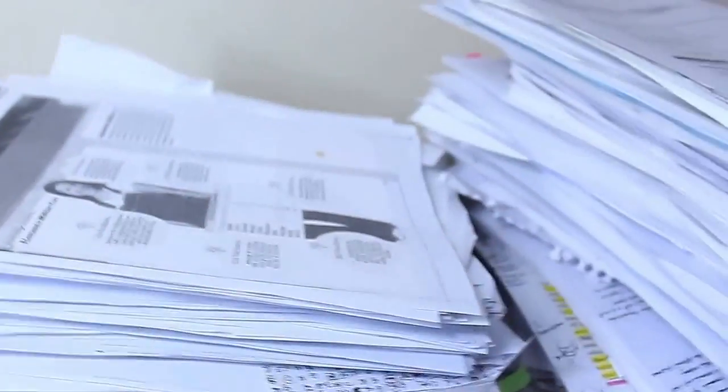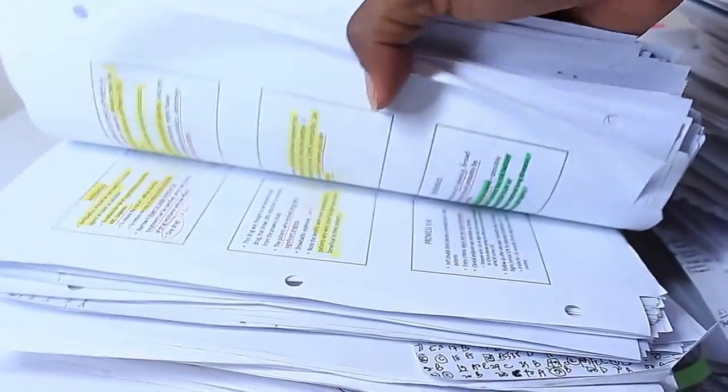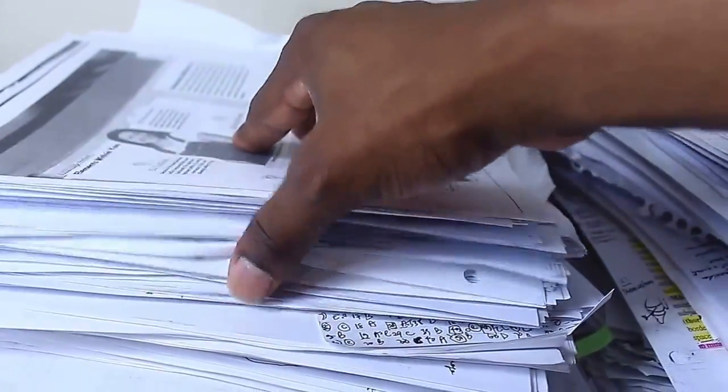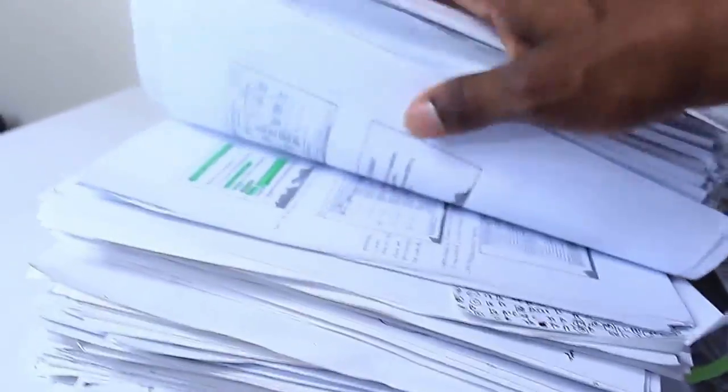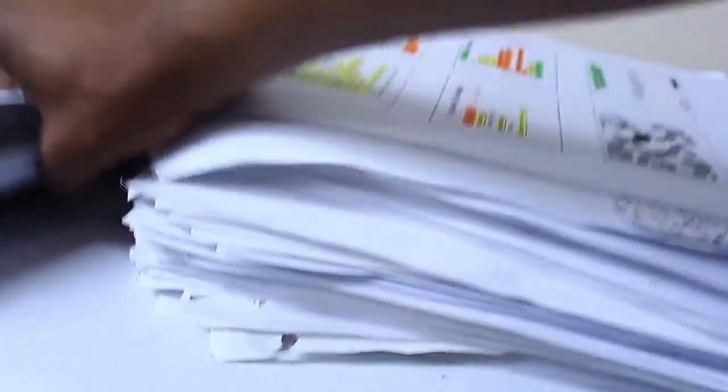Endocarditis. Trichomonas. Welcome to microbiology — you are going to learn names of bugs you have never heard in your life, like mycoplasma pneumonia, cryptococcus neoformans — language you've never seen before. This is acute myeloid leukemia. That's hematology.